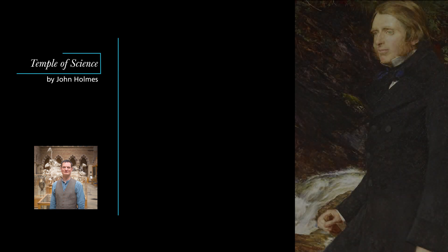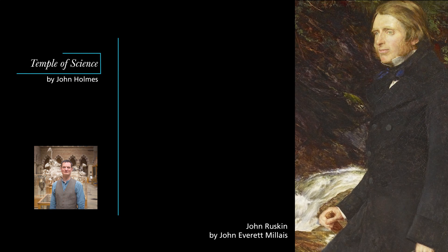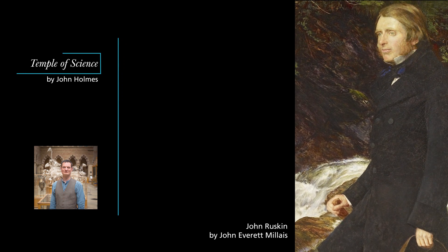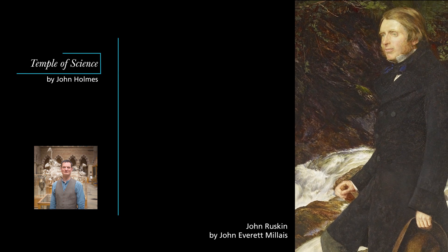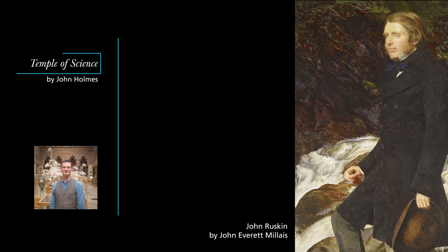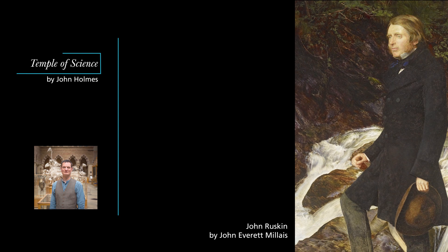Ackland had experience of the scientific precision of Pre-Raphaelite art, literally first-hand. On a holiday in Scotland in 1853, he had held the easel as the most gifted Pre-Raphaelite painter, John Everett Millais, applied the first touches to the background to his portrait of Ruskin, now in the Ashmolean Museum in Oxford. The detail of Millais's observations of the rocks, the plants, the movement of water, all painted directly onto the canvas in the open air, is astonishing.